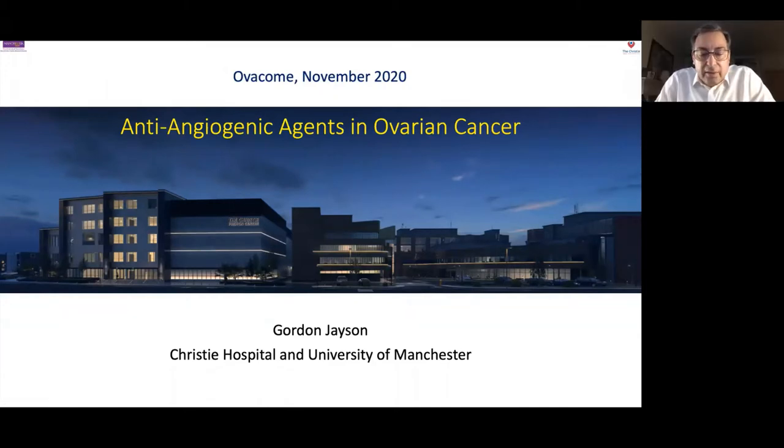Great, thanks very much Anna, and thanks to Anna, Alice, and Overcome very much for inviting me to talk this afternoon. It's a great pleasure to be able to talk to Overcome again.